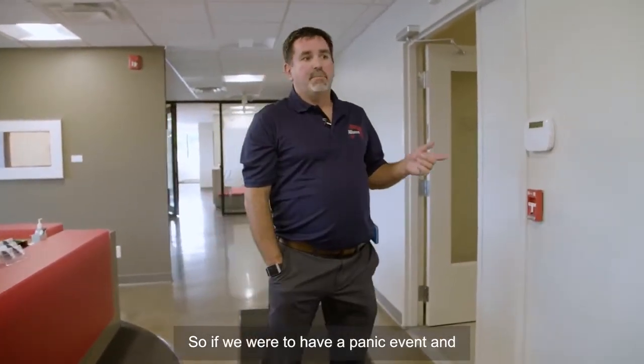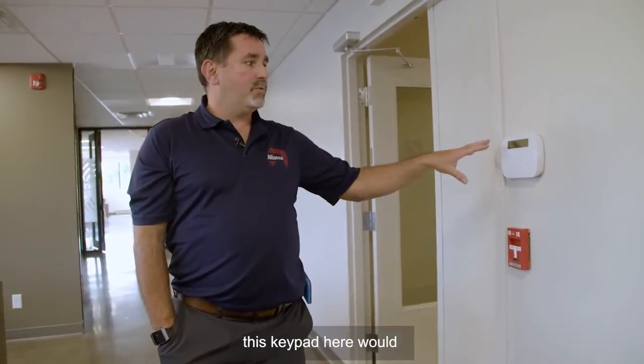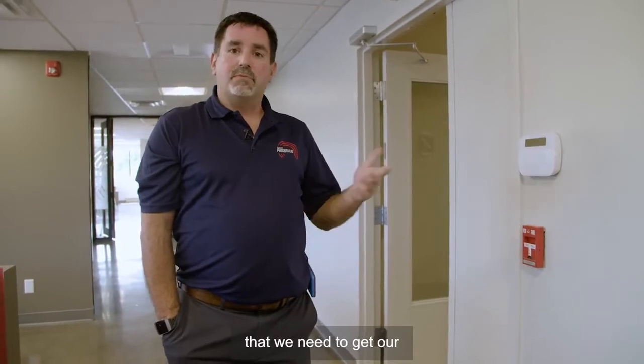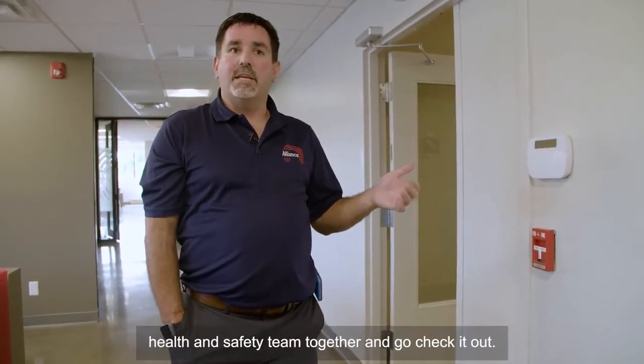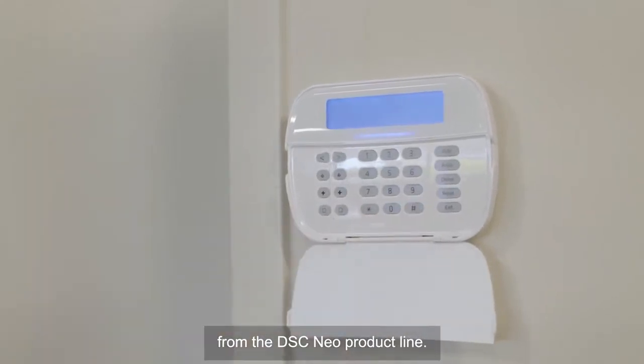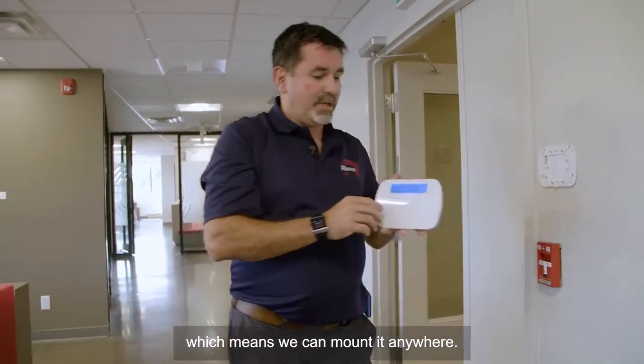If we were to have a panic event during the day, this keypad here would advise anybody out in this area that we need to get our health and safety team together and go check it out. This is one that we really like from the DSC NEO product line — it's a completely wire-free keypad, which means we can mount it anywhere.